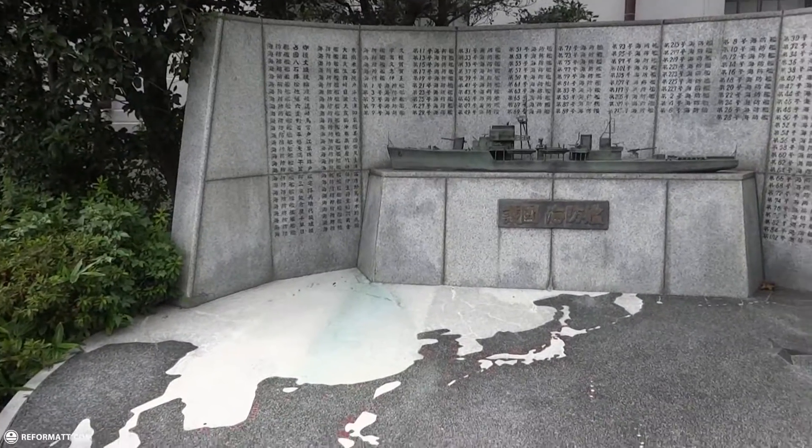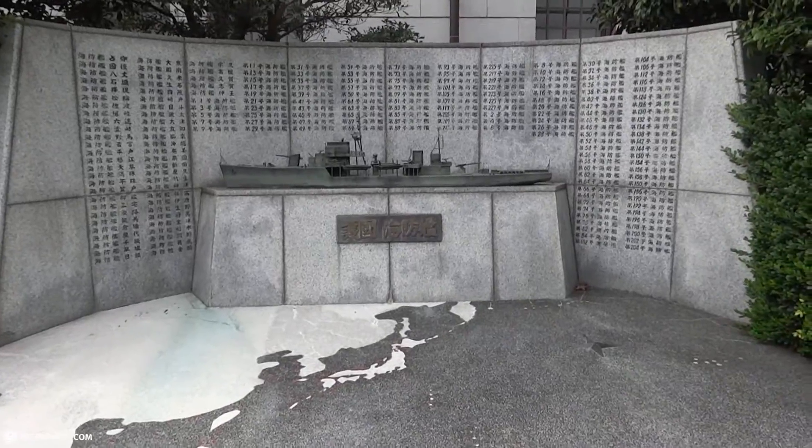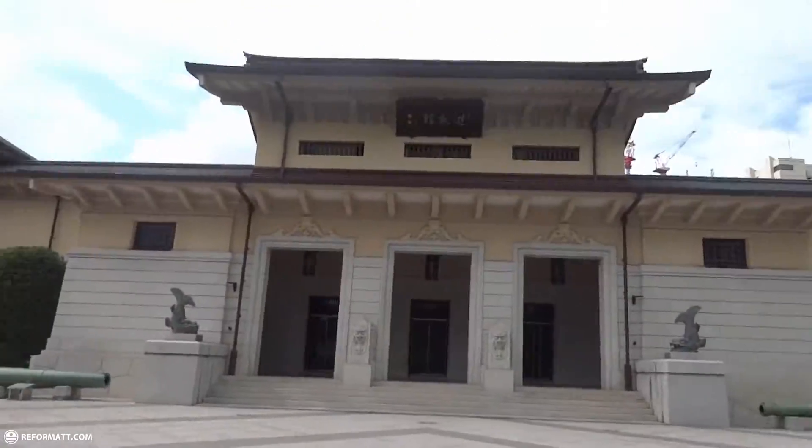This monument is dedicated to all the sailors lost in the war. Today I'm entering the Tokyo War Museum.